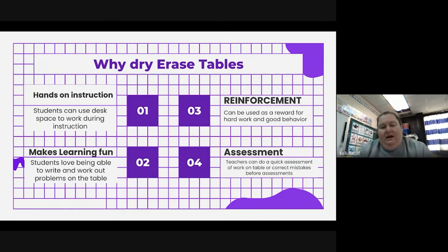Another benefit I really like is that it's really easy for my kids to lose papers — we lose papers on the daily. This way, if I want to do a quick assessment, I just have them write it on the table. I check them really fast and move on. That's how I do most of my quick assessments, and I'm able to adjust and correct their mistakes right then and there. If it's something I need to keep, I just snap a quick picture and send it to my Google Drive.